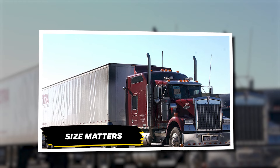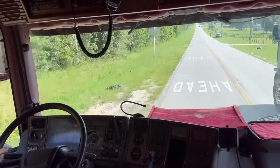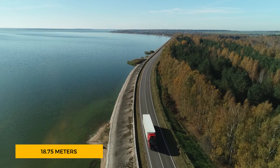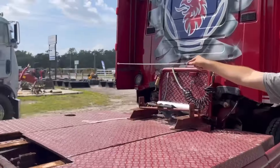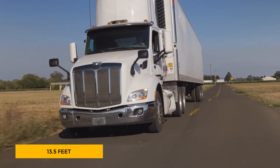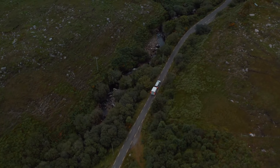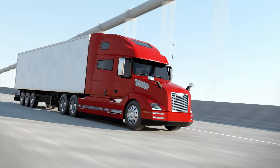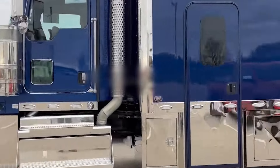The stark differences between American and European trucks are a testament to the regulations and road conditions of each region. In Europe, strict rules dictate that a semi-truck can only stretch up to 18.75 meters, or roughly 61 feet, meaning European trucks need to be as compact as possible to maximize cargo space. Height regulations also play a role — in the US, trucks can tower up to 13.5 feet, while in Europe the maximum height is 13.1 feet. The tighter restrictions in Europe are due to older infrastructure and narrow roads, especially in cities. American highways can easily accommodate the taller trucks. Once popular in the US, cabover trucks gave way to the roomier, more convenient conventional designs thanks to fewer restrictions.